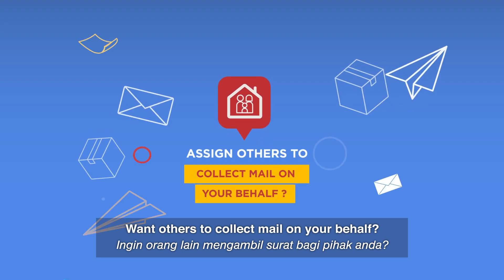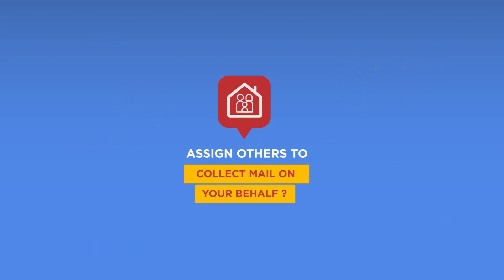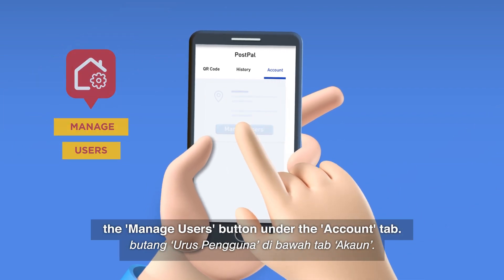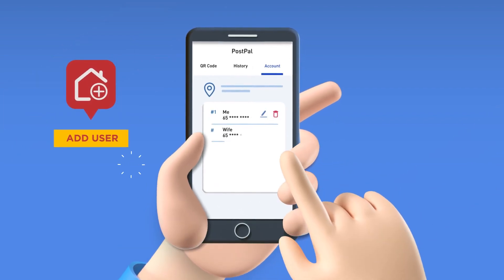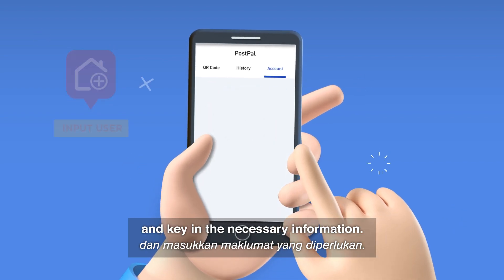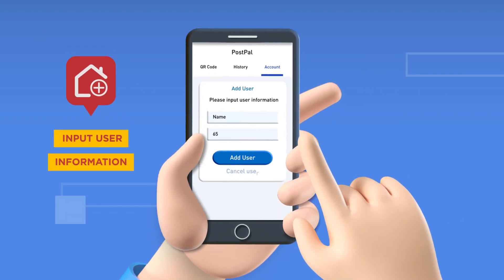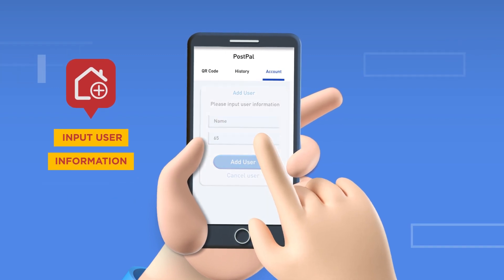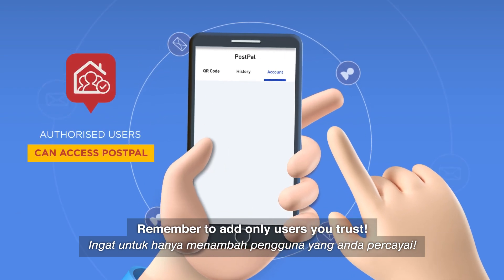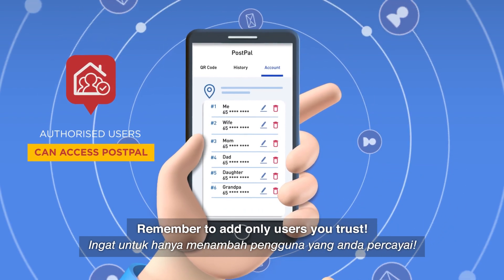Want others to collect mail on your behalf? You can do so by tapping on the Manage Users button under the Account tab. Tap on Add User button and key in the necessary information. Remember to only add users you trust.